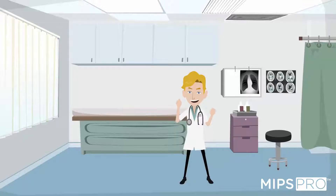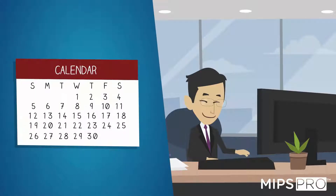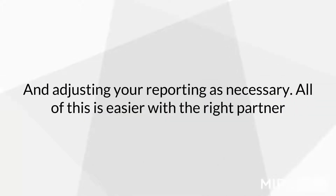So why does all this matter? Part of achieving MIPS success will depend on selecting appropriate measures, tracking your performance throughout the year, and adjusting your reporting as necessary. All of this is easier with the right partner.